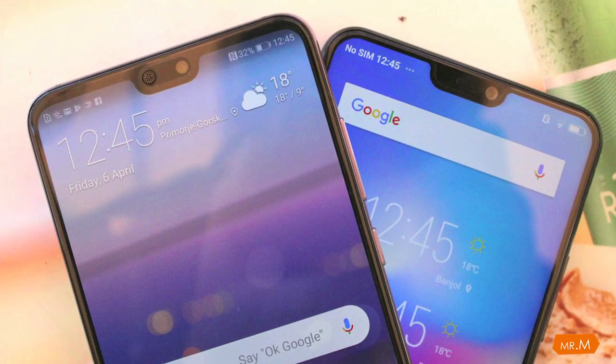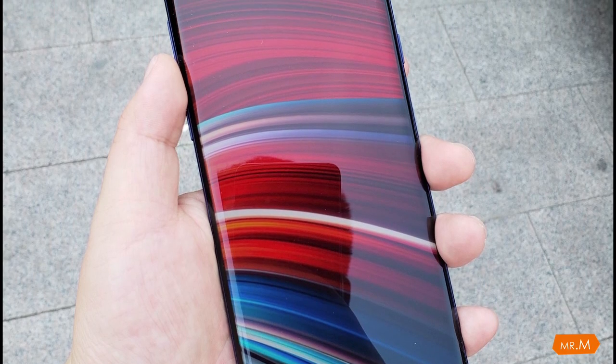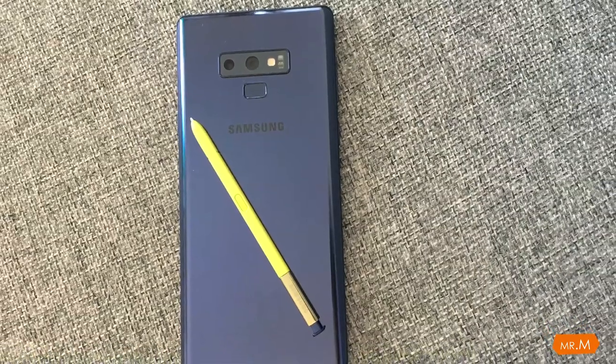Let's talk about the display. It has a Super AMOLED screen, and the good thing about this display is it has no notch. If you are someone who is not into notches, this is the phone for you. I really appreciate Samsung for not copying what's available in the market — like all the phones in 2018 coming up with a notch.